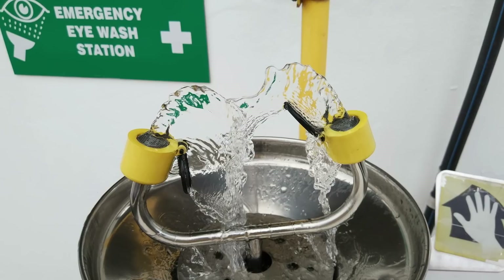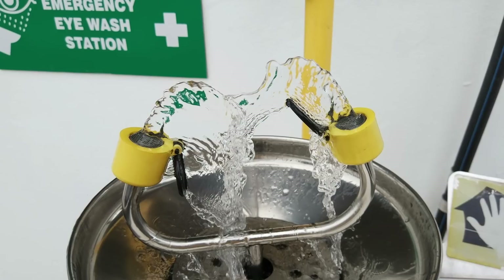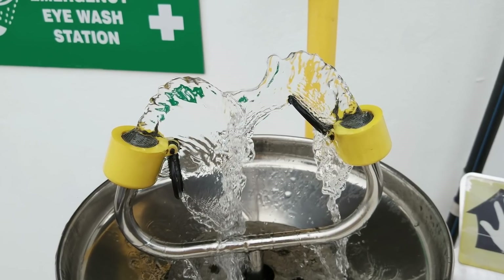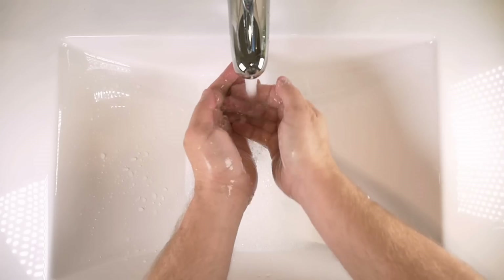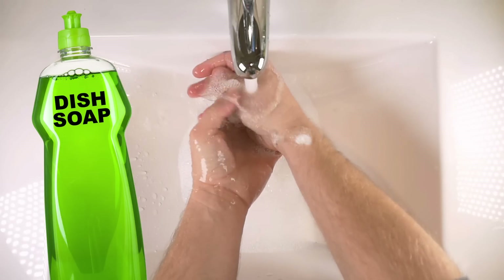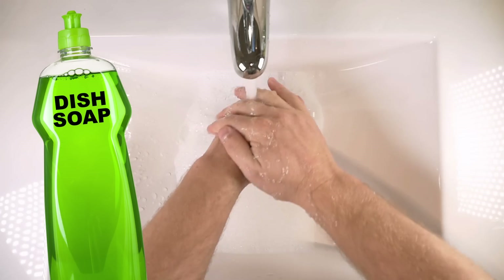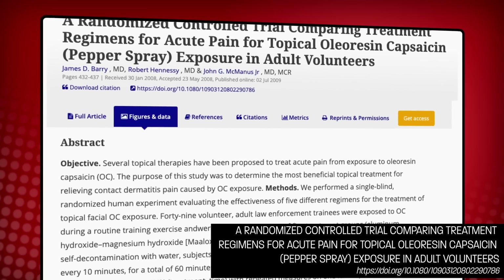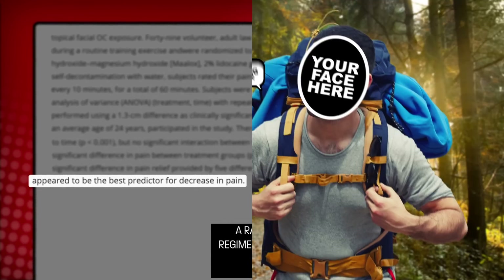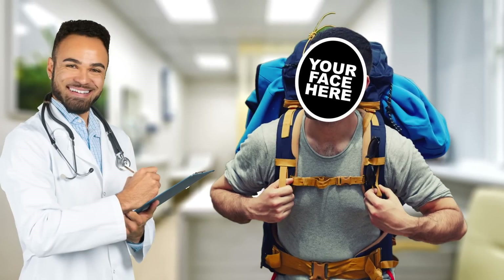Ideally, you'd flush your eyes out for at least 15 minutes at a wash station, but chances are if you've been pepper sprayed you won't have one right next to you — so just use as much water after the antacid as you can. Be sure to thoroughly wash your hands with a mild soap like liquid dish detergent, so you don't accidentally recontaminate your eyes with residual capsaicin. One study suggests that depending on your own physiology, the best way to get rid of the pain may simply be to wait it out. Once the pain subsides and you can see again, consider seeing a doctor, just to make sure everything's okay.